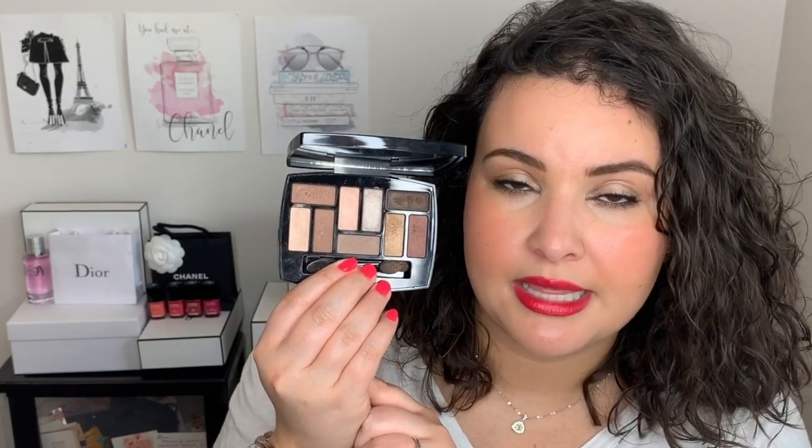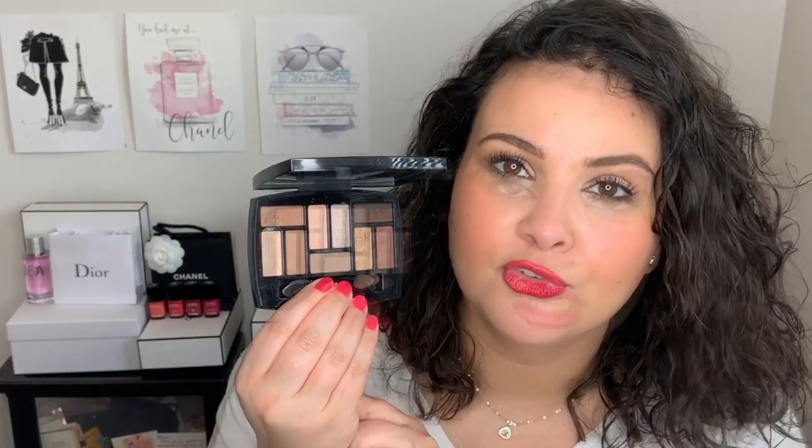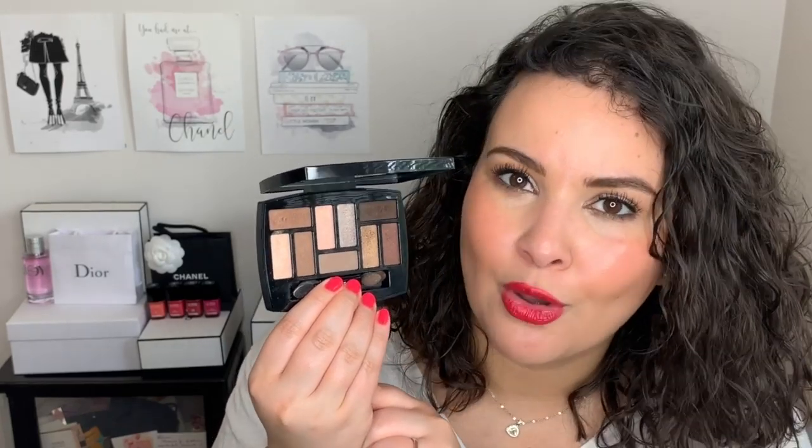I am so happy that I bought this palette, even though 9 shadows is a bit much to use up. It's just so beautiful. I love it so much, and I'm quite certain that it's probably sold out by now — it keeps selling out and then restocking, so I'm so happy that I picked this up. Also, the packaging on the outside is stunning. Just like the Le Beige packaging, it's just an extra little added touch that we all love.